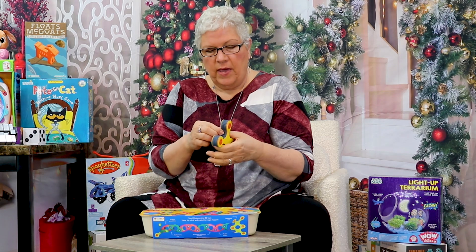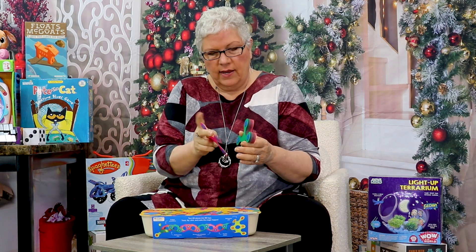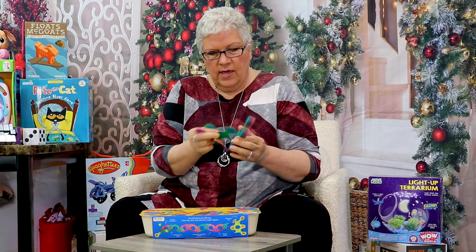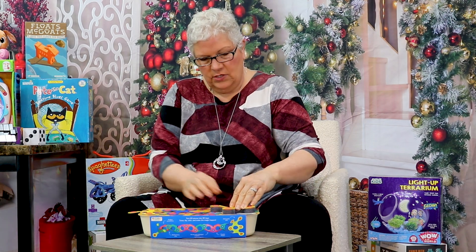It has won so many toy awards. Just to show you so you get an idea: it is a magnetic building set, and we've got these different pieces that are a little floppy. I can put them together in lots of different ways. The magnets are very strong, so I get them close and they will grab each other.